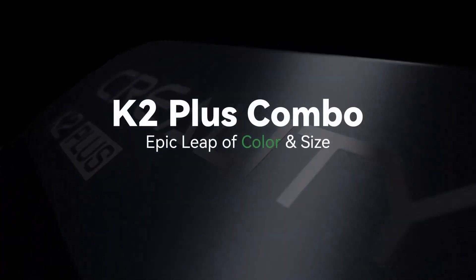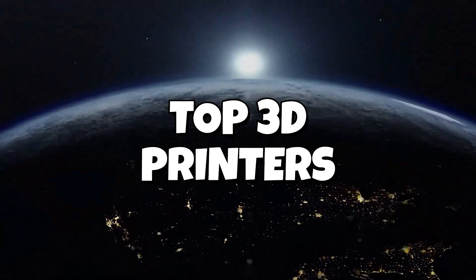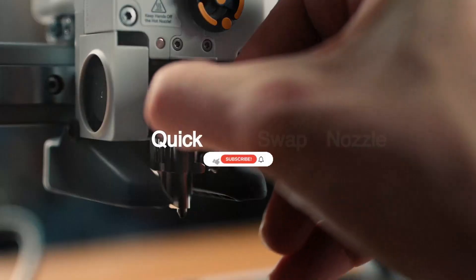If you're searching for the best 3D printers of 2025, from high-speed CoreXY machines to the best budget 3D printer for beginners, this list will save you hours of research. I've compared real-world performance, print quality, and value to reveal which model truly deserves the number one spot this year.